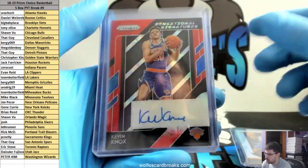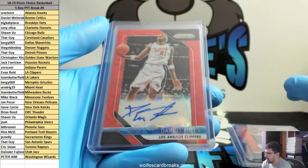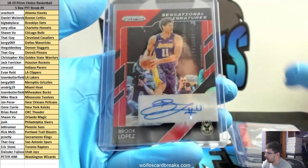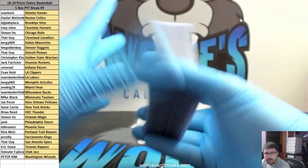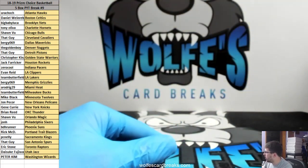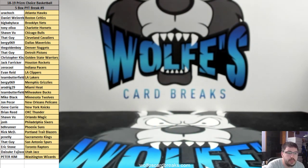Autographs — we had red Choice autos: Kevin Knox, Julius Erving, Javon Carter, Darius Miles, and Brooke Lopez. That was 2018-19 Prizm Choice Basketball, five box pick your team, number 9. Thanks for hopping in on that one guys, really do appreciate it. I will post up another one once I go offline and find a little bit of time before I go to sleep.